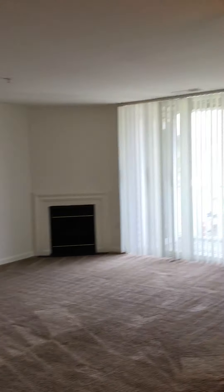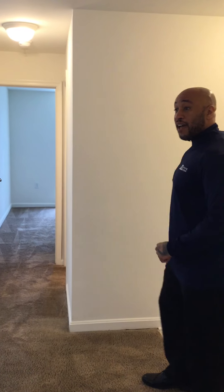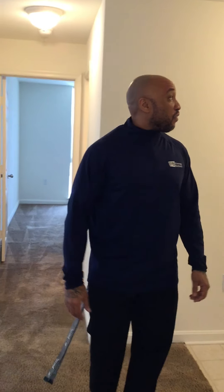Hello and welcome to the Linden floor plan. This particular unit is 972 square feet. It is two beds, one and a half baths. This is a lovely floor plan.